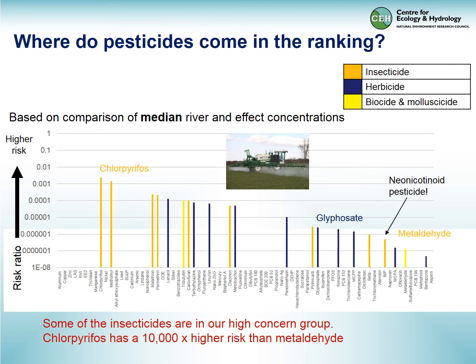With the pesticides, they span the whole range from high to low risk. Glyphosate, metaldehyde, and neonicotinoid pesticide examples appear to be low risk, whereas some insecticides like chlorpyrifos and methomyl are at the high-risk end for UK rivers.